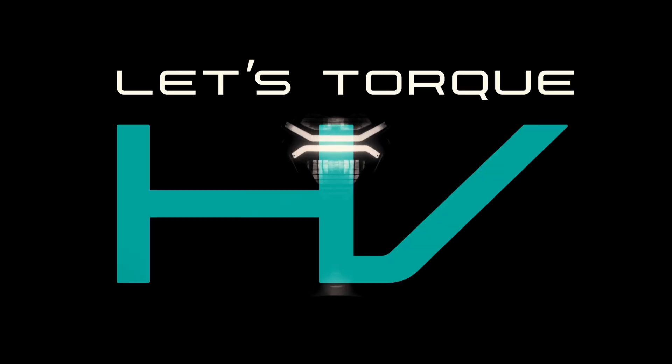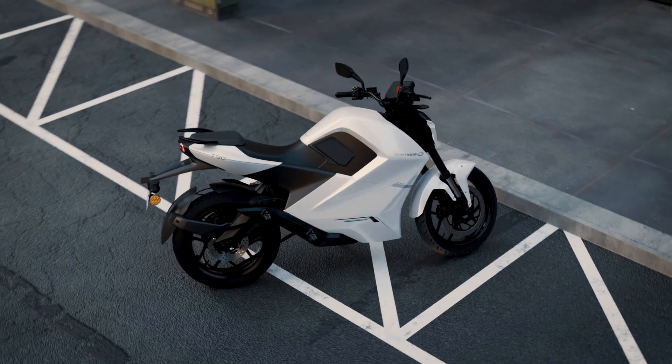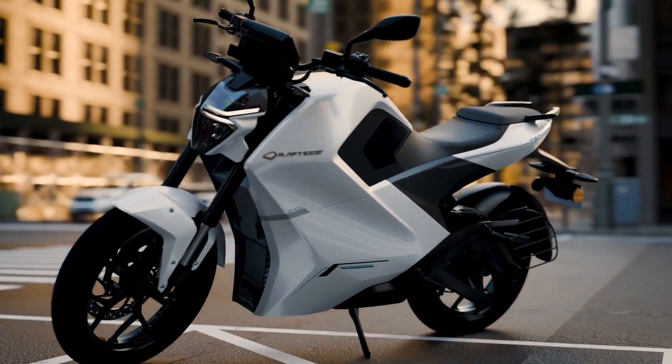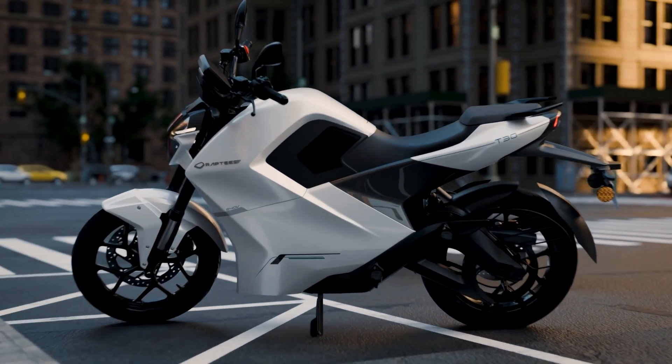Let's Torque HV. What sets Rapti HV T30 apart? It's India's first and only motorcycle with electric car DNA. The T30 is where cutting-edge HV tech unleashes a high voltage thrill like never before.